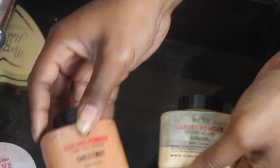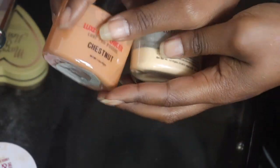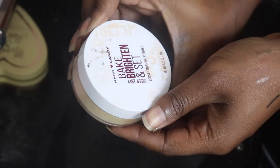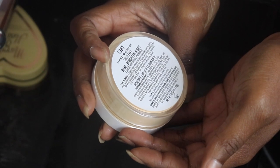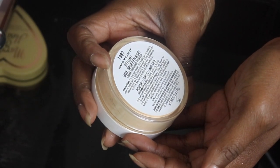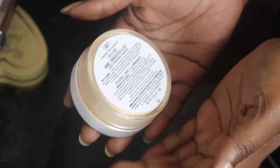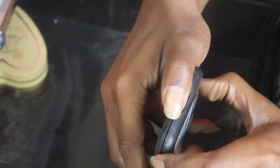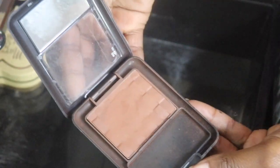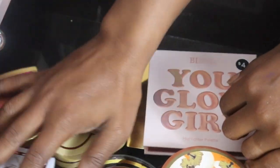I do have my Benign banana powder in Banana as well as my JCat Beauty Luxe in Chestnut - I'm gonna keep both of these. I am however gonna pass on the Hard Candy Bake Bright and Set loose finishing powder in Banana. My Black Radiance pressed powder in Ebony I'm gonna keep - you know I'm in love with Black Radiance products, so she stays.